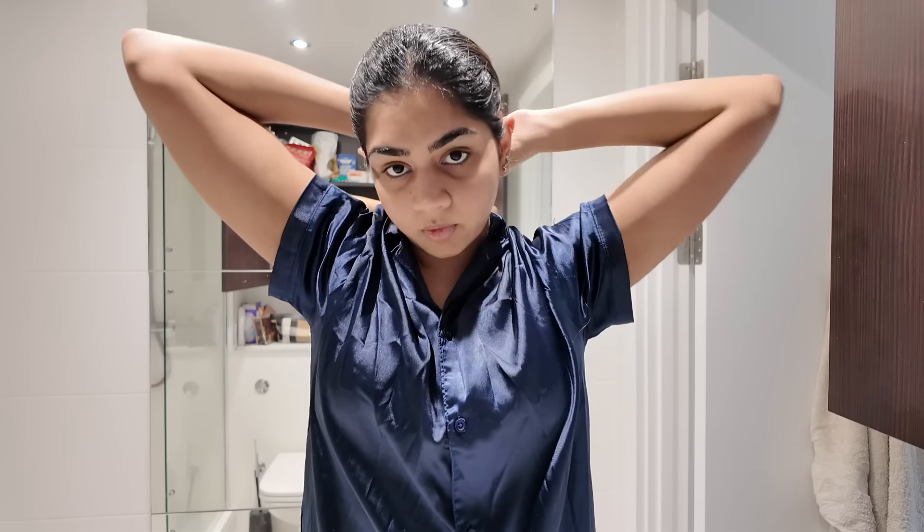If you do a braid, you can style it in your preference. But I mostly put it up in a bun after applying the oil. I leave it for at least 2 to 3 hours to nicely soak in so the hair gets all the nutrients.